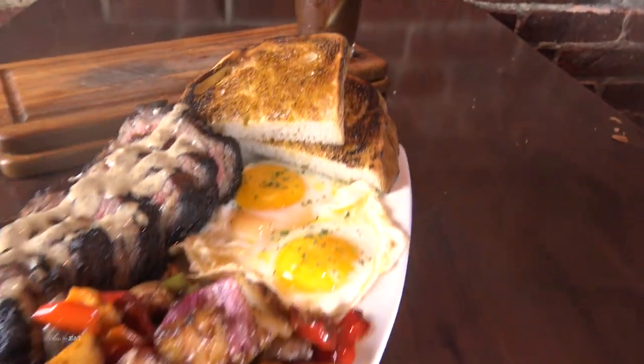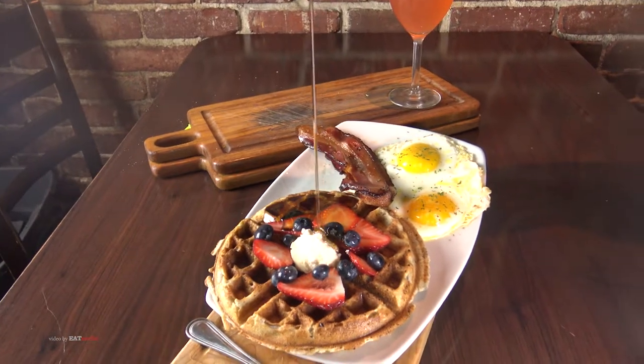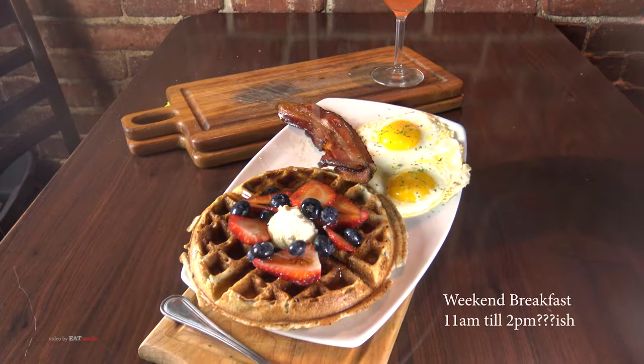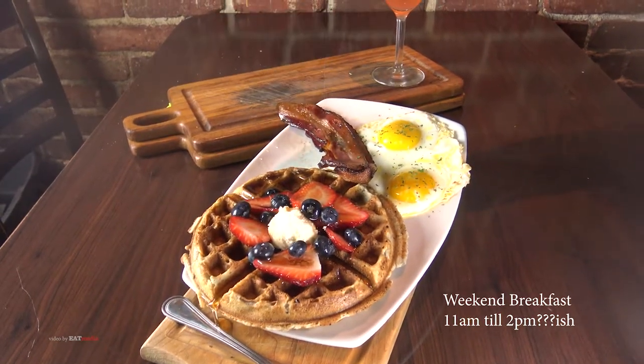What are some of the really popular items on your breakfast? Blue cornmeal waffles. We also have that with country fried steak and waffles, so it's our take on chicken and waffles. What time do you guys do breakfast? 11 to about 2 o'clock — so it's sort of a brunch.